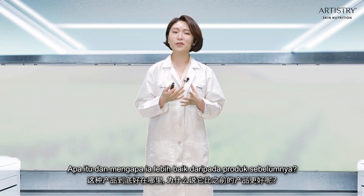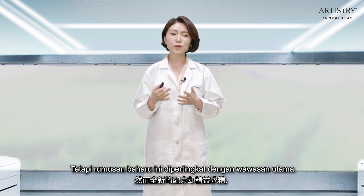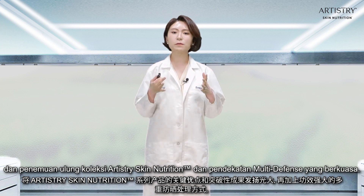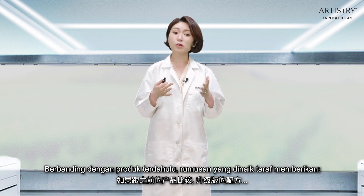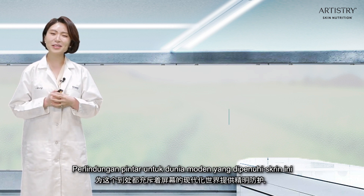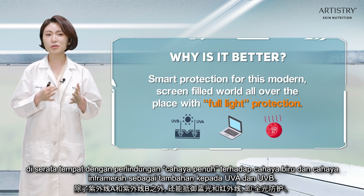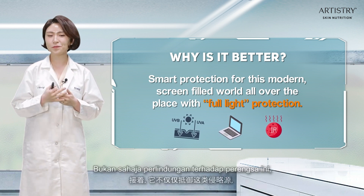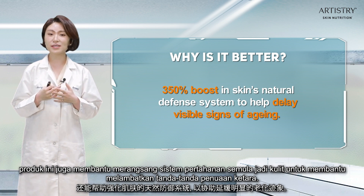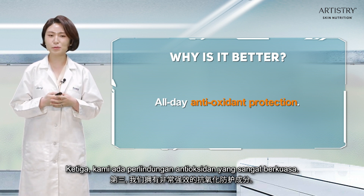Many of you may be curious: what is new and why is it better than the previous products? As you can tell by the numbers, all three have a similar level of SPF protection, but the new formula builds on key insights and breakthroughs of the Artistry Skin Nutrition collection in a powerful multi-defense approach. The upgraded formula delivers: one, smart protection for this modern, screen-filled world with full-light protection against blue light and infrared light in addition to UVA and UVB; two, the product also boosts the skin's natural defense system to help delay visible signs of aging; and three, very powerful antioxidant protection.